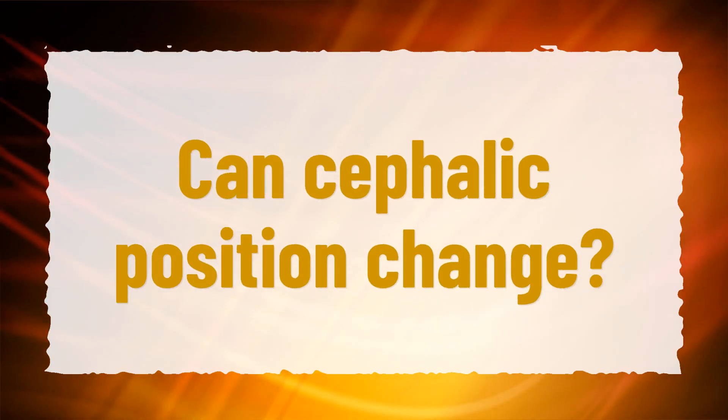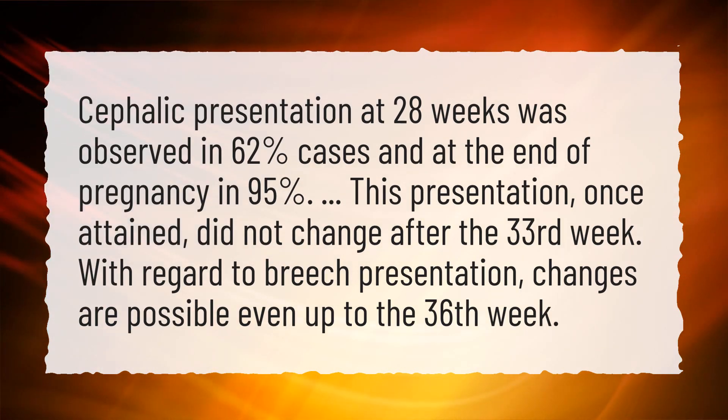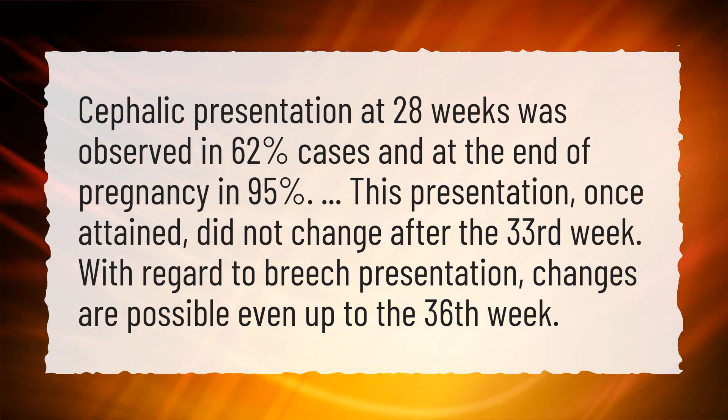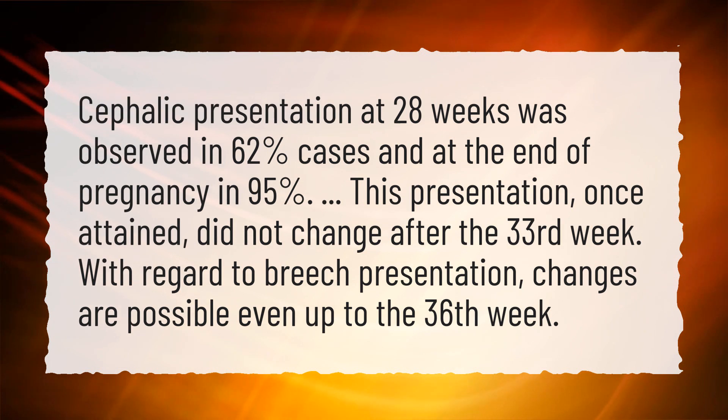Can cephalic position change? Cephalic presentation at 28 weeks was observed in 62 percent of cases and at the end of pregnancy in 95 percent. This presentation, once attained, did not change after the 33rd week. With regard to breech presentation, changes are possible even up to the 36th week.